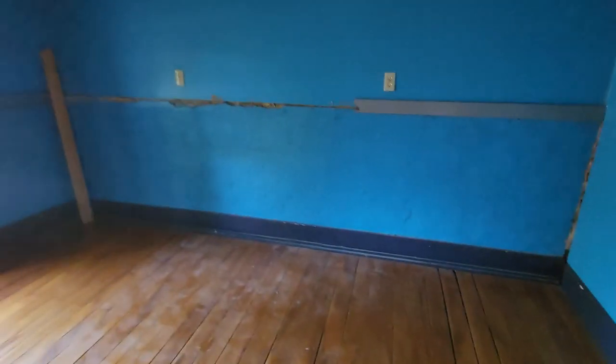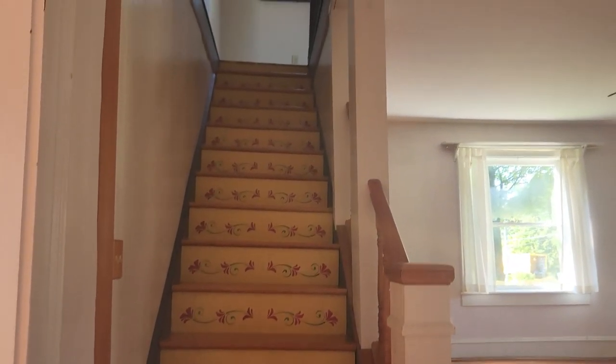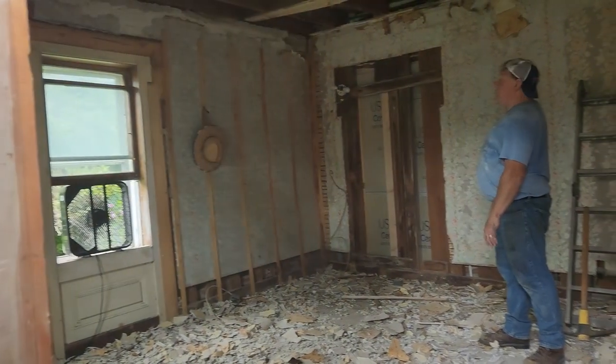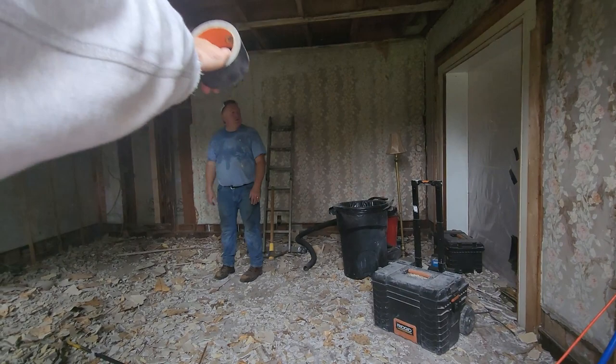Bedroom number four. This one needs the most work. Every room in this house is crooked. My dad wants to rip out the downstairs office room and the flat room — it's like a whole piece. It used to be a wood stove or something. I wonder what was on that wall. This is definitely one of those slow and steady wins the race kind of things, and I'm trying to just focus on one thing at a time.